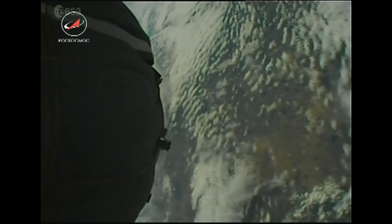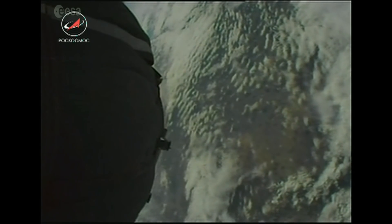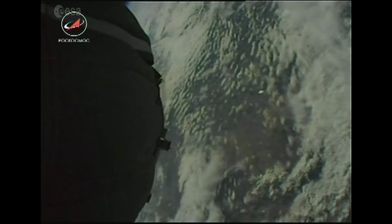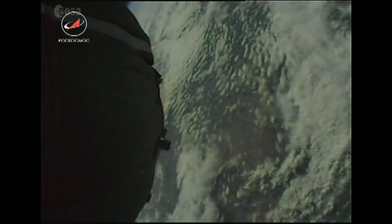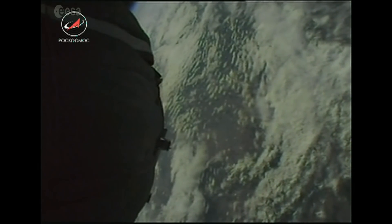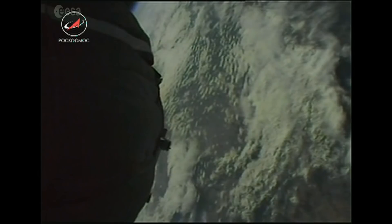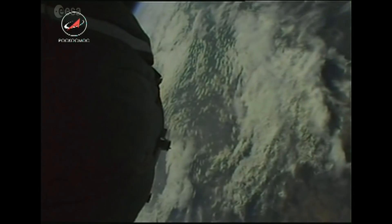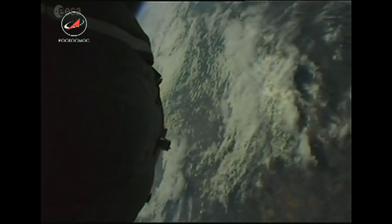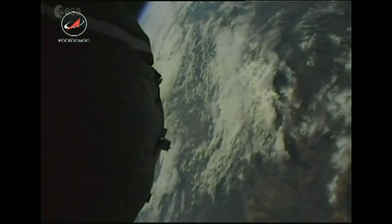We're now 215 seconds into flight, running on the second stage of the Soyuz launcher, which we expect to be separated after 4 minutes 48 seconds. We are absolutely in space now — we have already reached an altitude of 142 kilometers. The rocket is currently flying at roughly three and a half kilometers per second, and the distance from the launch site is already more than 400 kilometers.